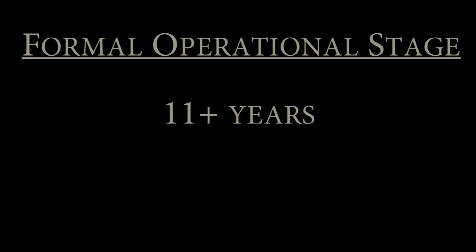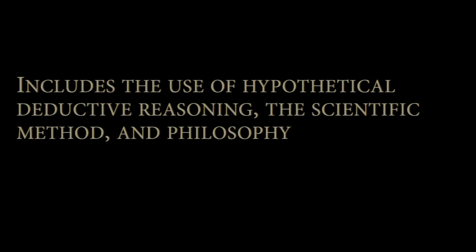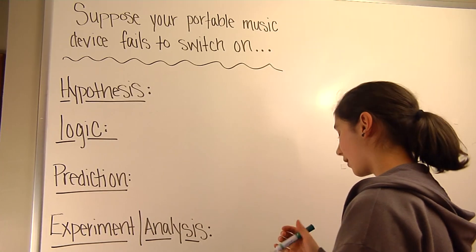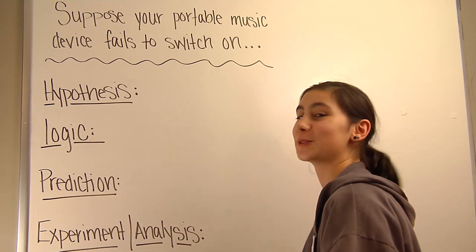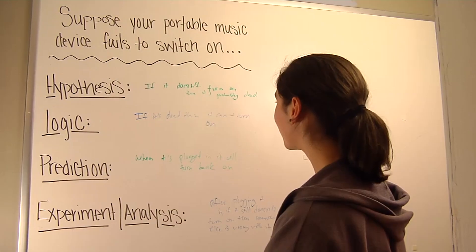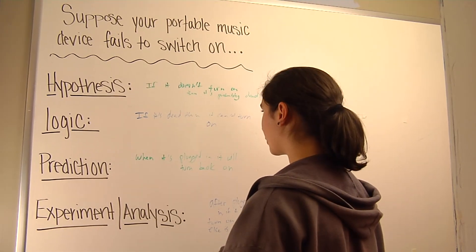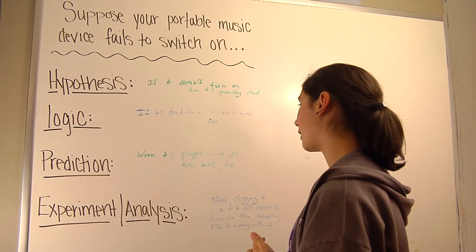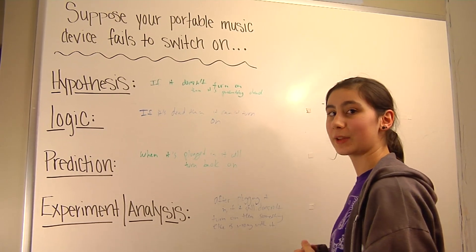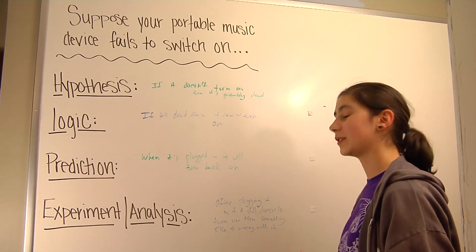This is the final stage of Piaget's theory. This is where adolescents can apply logical thought to abstract problems. This includes hypothetical deductive reasoning, the scientific method, and philosophy. This is Chloe. She's 14 years old. Chloe's hypothesis about a music device that won't turn on: if it doesn't turn on, it's probably dead and needs to be plugged back in. Her prediction is that when plugged in, it will turn back on, and if it doesn't, something else is wrong.